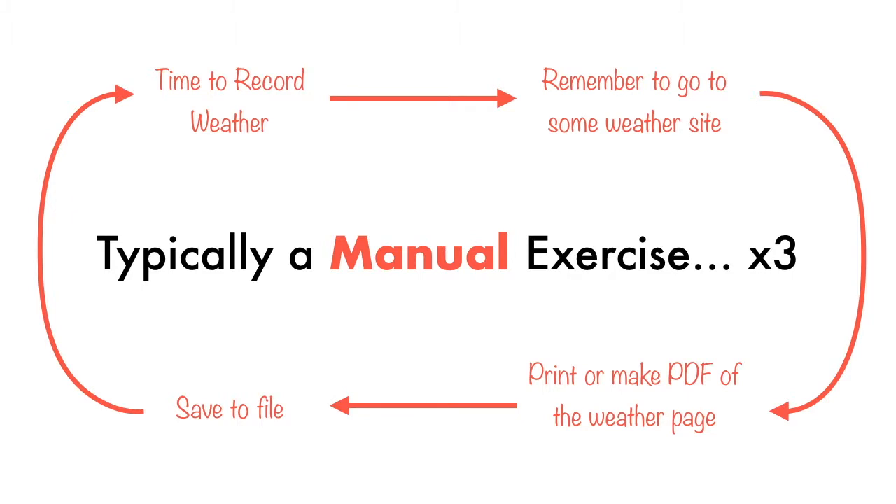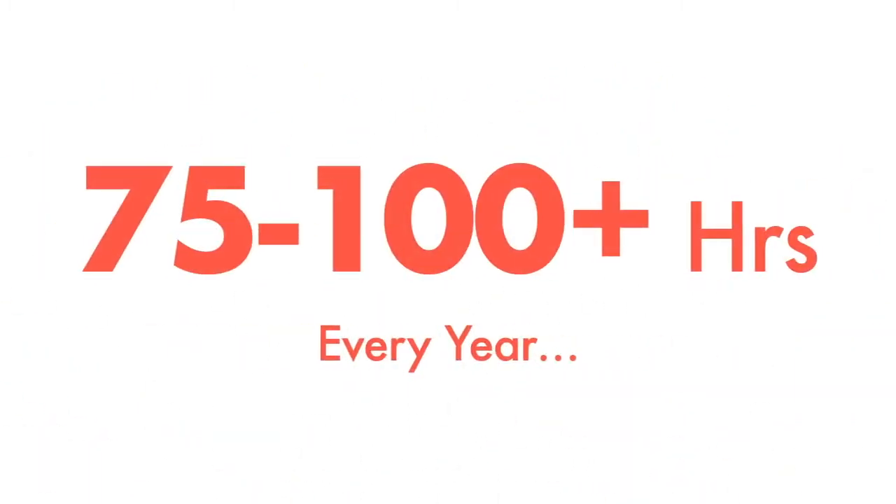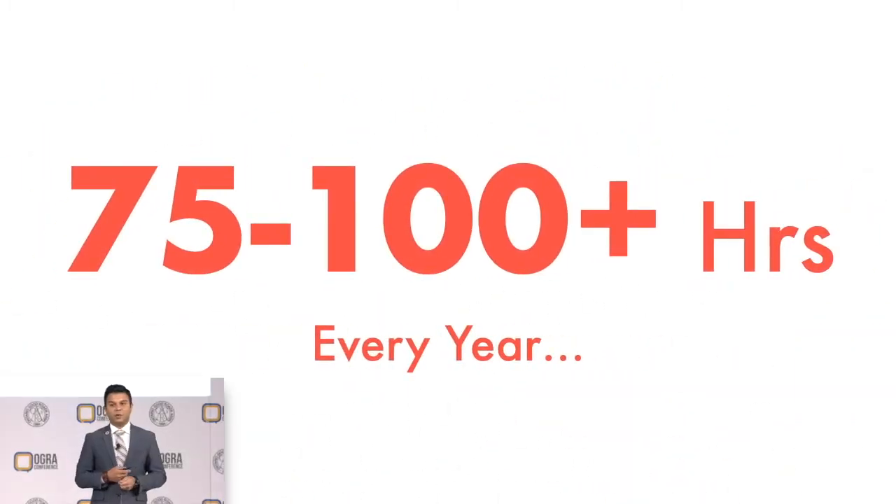If it's the winter season, they're doing it three times a day; if it's summer, it's done once a day. Still, it's a tedious exercise, and although it's a very mundane task, it does cost about 75 to 100 hours per municipality to do that task.